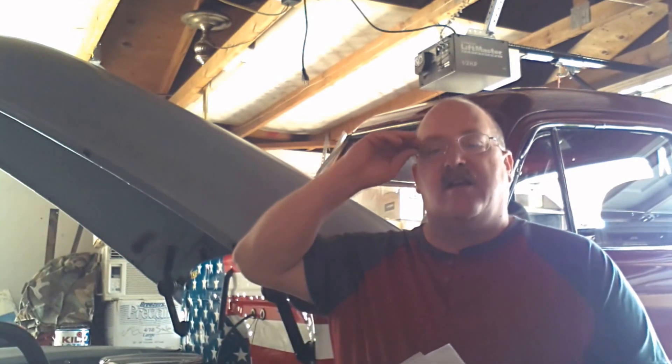Hey guys, Bruce, 51Napco. I tried to do this yesterday when we did the thing with Mrs. 51Napco and Little Miss 51Napco when we started the truck, and I did a recording for a mail call, but I don't think I pushed play, so I'm doing the mail call over again.